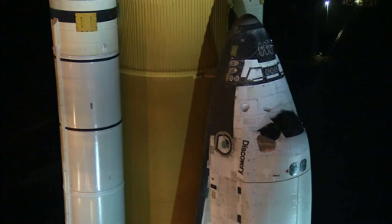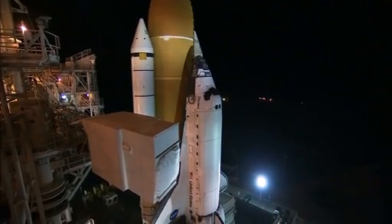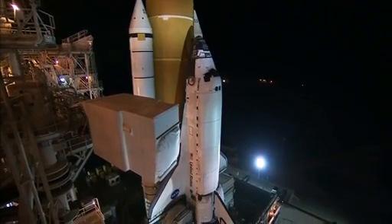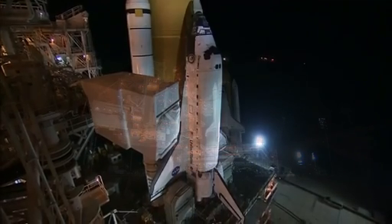A crew of six astronauts will deliver the permanent multipurpose module, Robonaut 2, and the Express Logistics Carrier 4, filled with supplies and equipment aboard Discovery as it makes its historic final flight to the International Space Station.